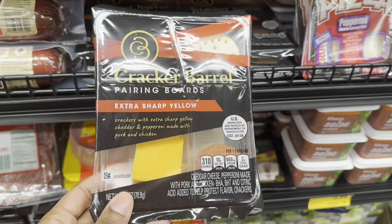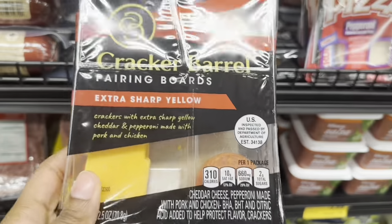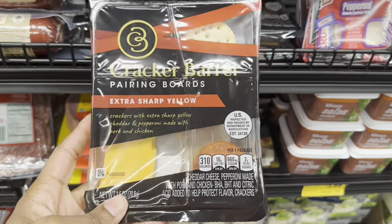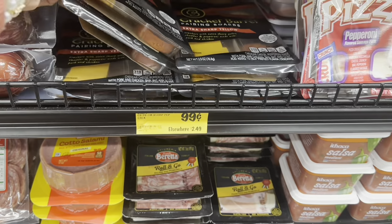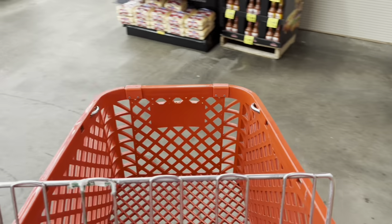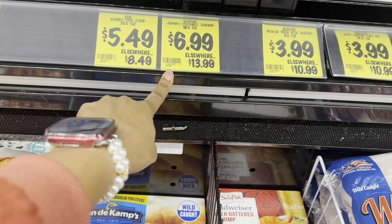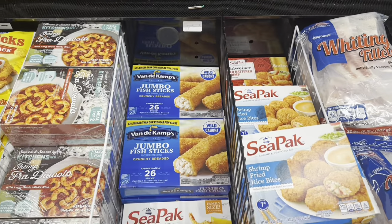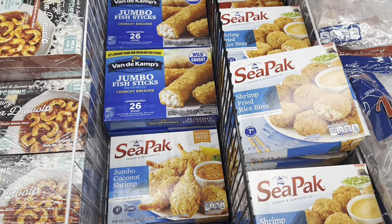They also have these Cracker Barrel snack packs with cheese, crackers, and pepperoni for only 99 cents — elsewhere $2.49. I'm going to grab a couple of those, great for a snack at work. And I see they have jumbo coconut shrimp for $6.99 — I just bought some at Walmart last night for $8 and some change. I know to come back here for those next time; they're really good in the air fryer.